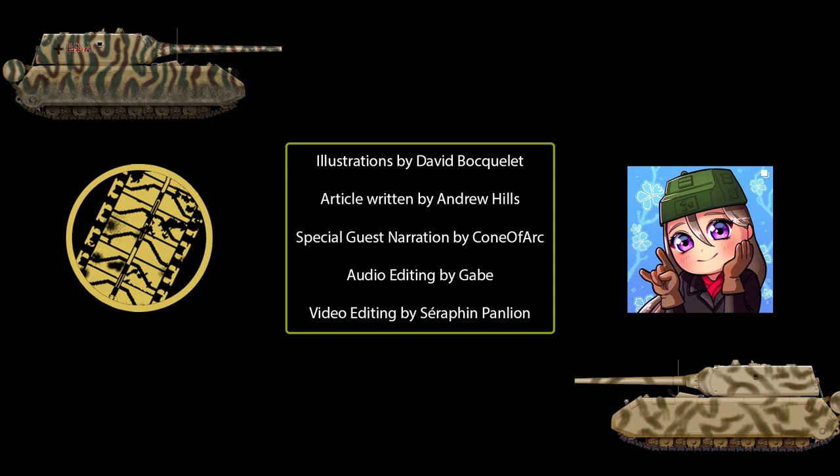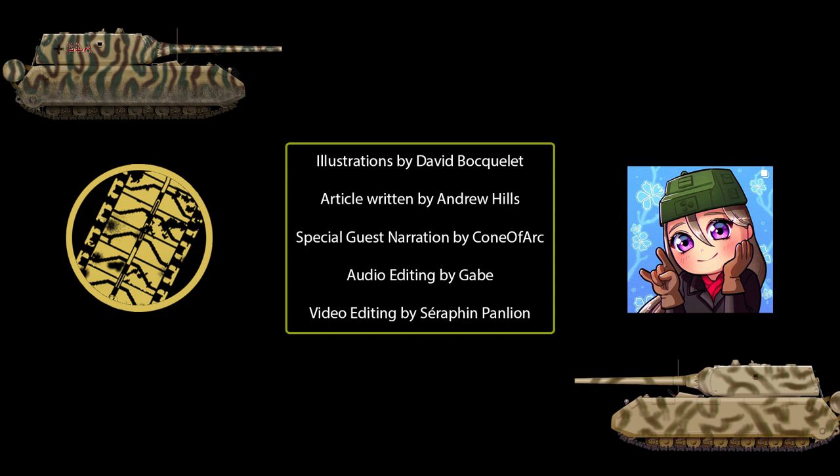Thank you very much for watching this second installment of the Maus series on the Tank Encyclopedia's YouTube channel. Be sure to hit subscribe and the bell icon, as well as liking the video if you did, and leave a comment down below. Let me know how I did, and let me know how the Tank Encyclopedia's article is.